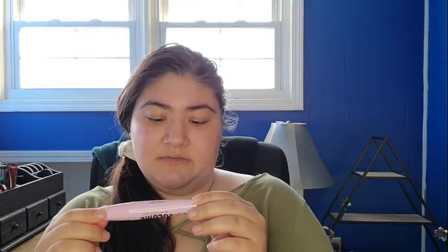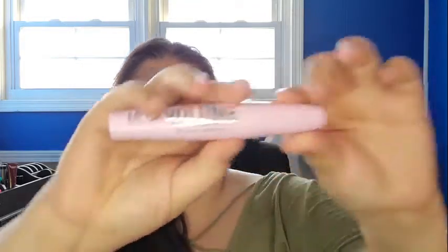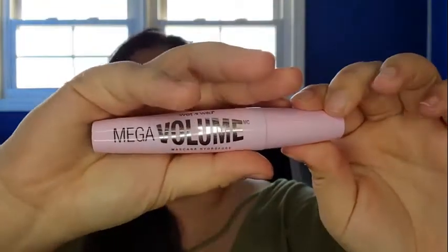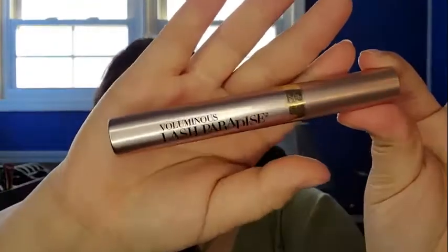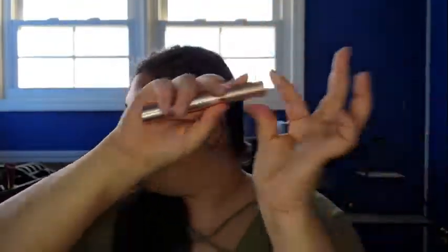I'll start with the ones I already have opened. First I have the Colourpop Luminizing Mascara in Brownie Points — the brown one. Then I have the Wet n' Wild Omega Volume Mascara; I didn't like this one as much, if I remember correctly. And then the L'Oreal Lash Paradise — this one's pretty dang good.